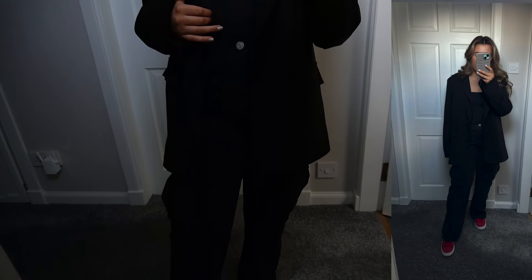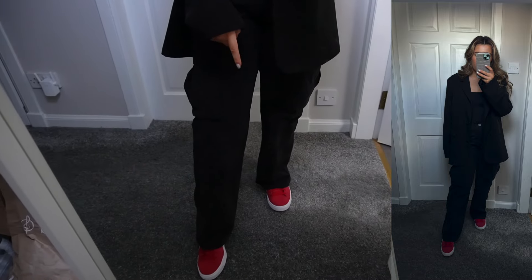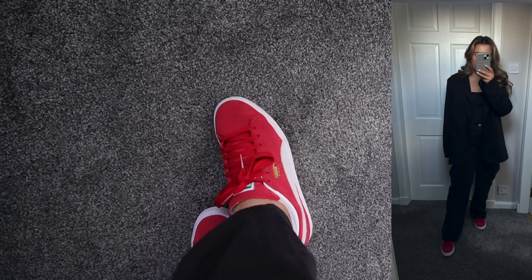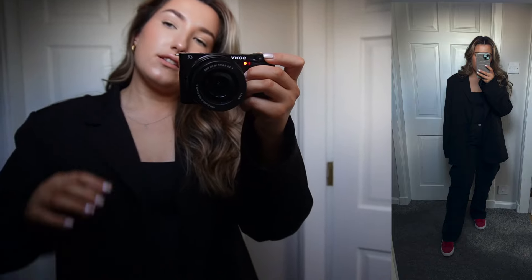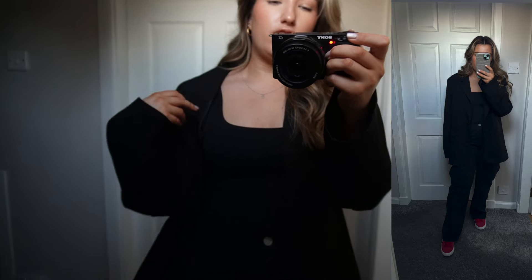The first outfit is giving definitely more smart casual vibes. I've got cargo trousers from Pull and Bear, and I've added red trainers just for a pop of color. These are the Puma Suedes — I got them secondhand from Vinted for £20. The blazer is from Boohoo, really old, but I found a similar one on Pretty Little Thing and I'll link that below. The bodysuit is from Hollister — they do have square neck bodysuits but they're long sleeve.